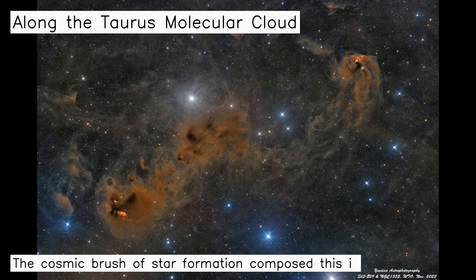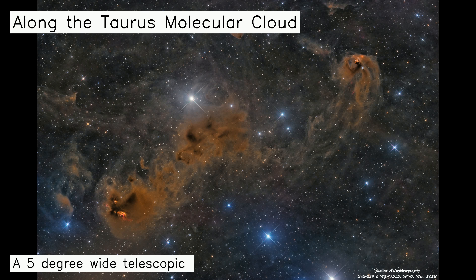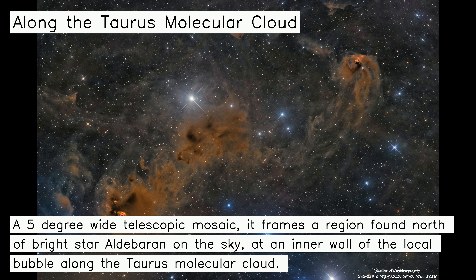The cosmic brush of star formation composed this interstellar canvas of emission, dust, and dark nebulae. A five-degree wide telescopic mosaic, it frames a region found north of bright star Aldebaran on the sky, at an inner wall of the local bubble along the Taurus molecular cloud.